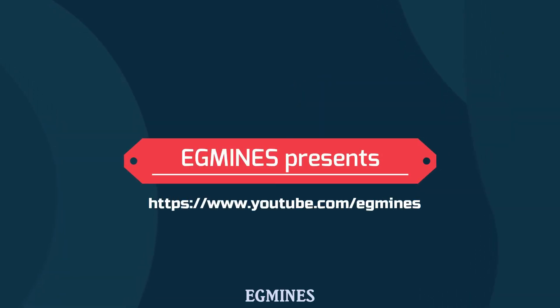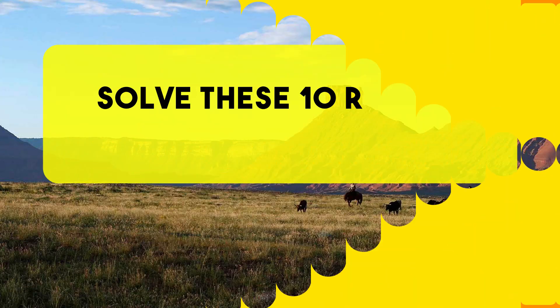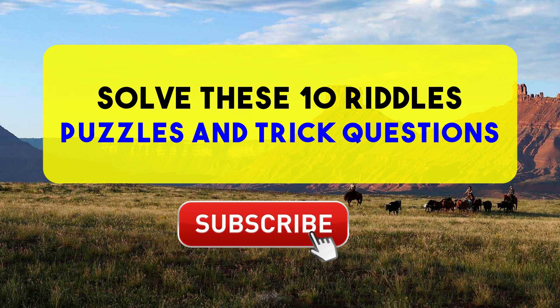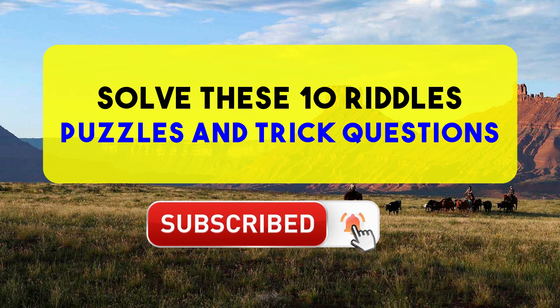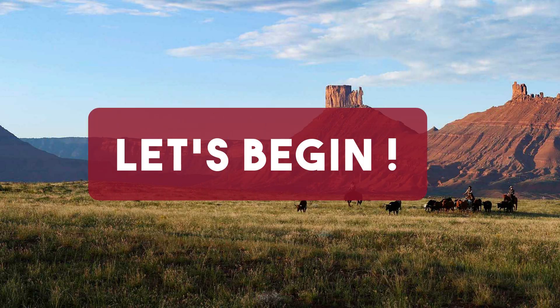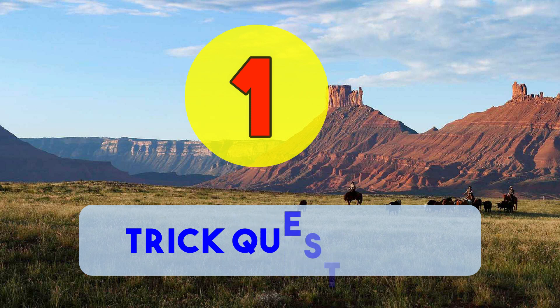Hello everyone, welcome to EasyMinds! Are you ready for today's game? Here we have 10 amazing brain games and trick questions just as you like. Please subscribe to our channel and press the bell icon to get the latest updates from us. Let's begin. Number one: trick question.